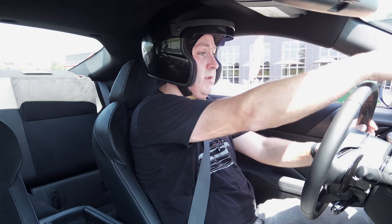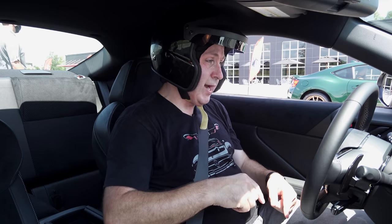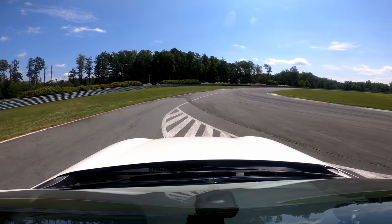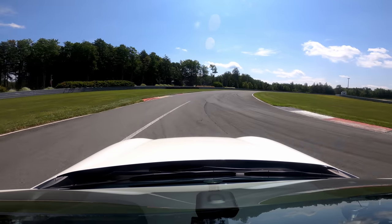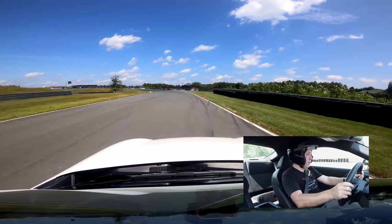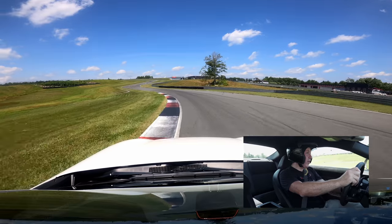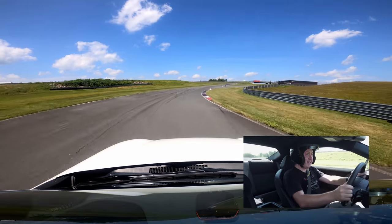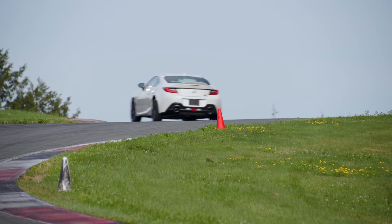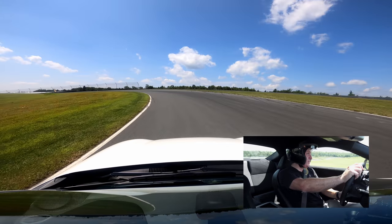Buckled in. Check my distance. Put it into track mode by holding down this button — now I have track mode up there with the tach front and center. I put it all the way down to drive. The thing I'm curious about is will the GR86 pick the right gear with the automatic on the racetrack?